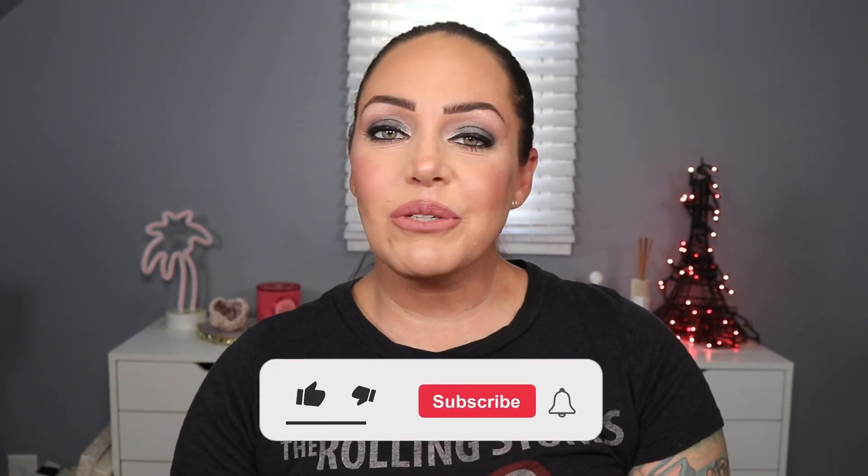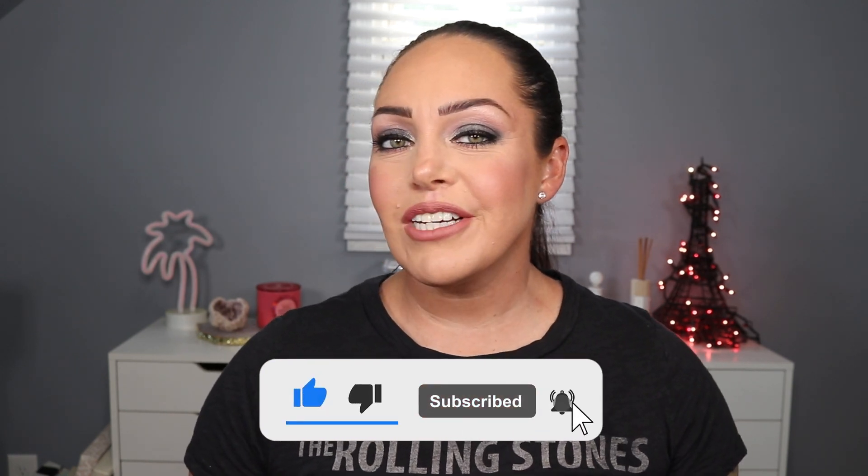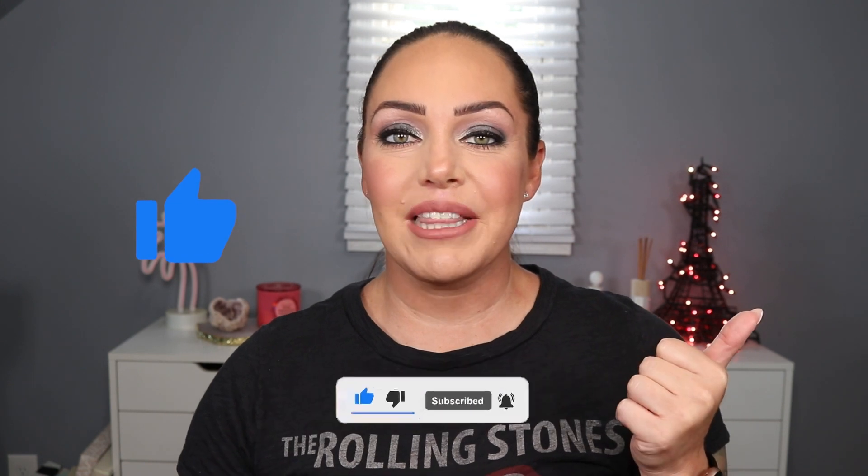Now you guys, before we jump into it, if you're new here make sure to hit the subscribe button down below. Hit the bell for notifications to new videos. If you like this video, make sure you're going to give a big thumbs up. But if you want to see what products I used and how I got this look using those products, just keep watching.